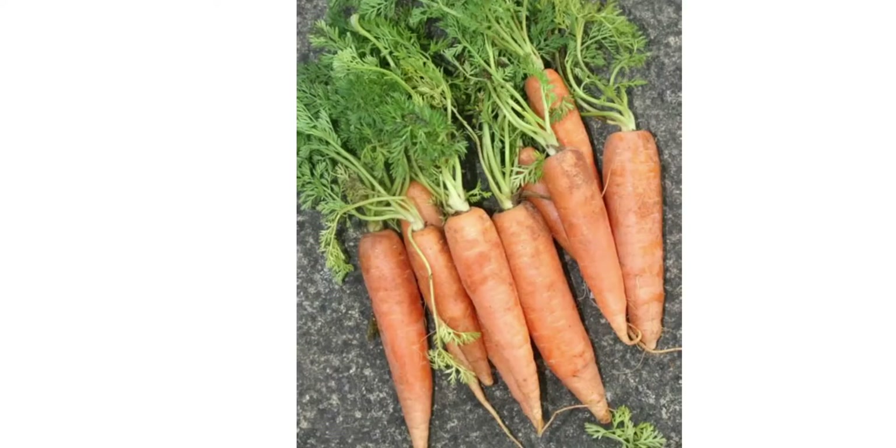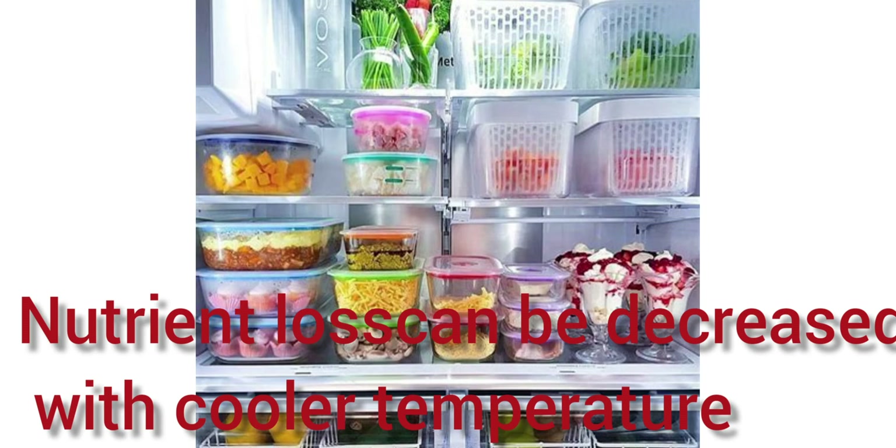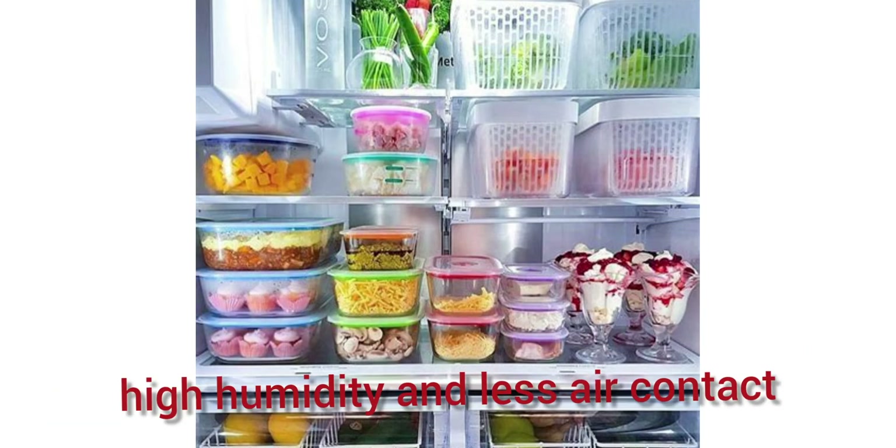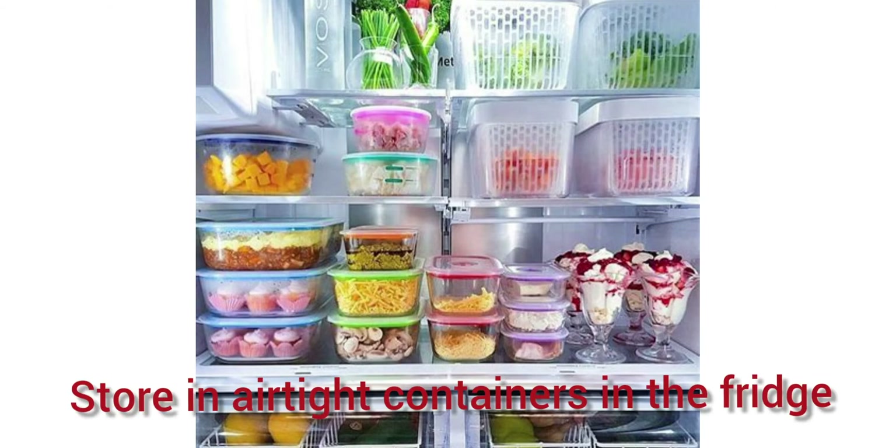Use it all. Next time you're getting ready to throw away those beet or carrot tops, think again. Many vegetables are entirely edible and rich in nutrients. Using the entire plant from root to stem is a sure way to add nutrients to your day. Keep it cool — nutrient loss in many fruits and vegetables can be decreased with cooler temperatures, high humidity, and less air contact. Store food in airtight containers in the fridge.